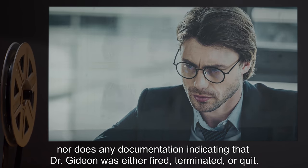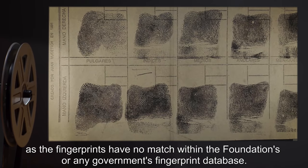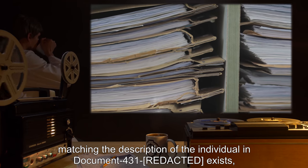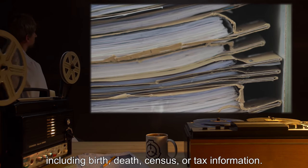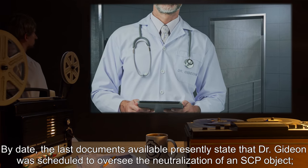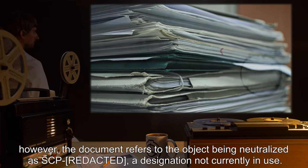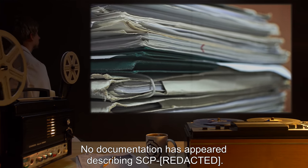One document recovered from Office 25 appears to have his fingerprints on it. As the fingerprints have no match within the Foundation's or any government's fingerprint database, no government documentation regarding anyone named Gideon matching the description of the individual in Document 431 exists — including birth, death, census, or tax information. The last documents available presently state that Dr. Gideon was scheduled to oversee the neutralization of an SCP object; however, the document refers to the object being neutralized as SCP-[Expunged], a designation not currently in use. No documentation has appeared describing SCP-[Expunged].